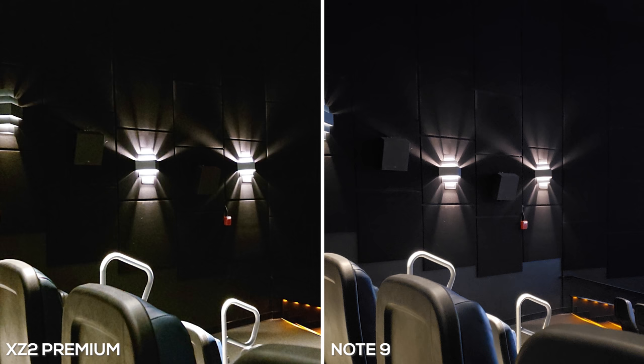The last low light photos are in a movie theater. I just wanted to shoot some lights to see which one did a better job. Just like the other two photos, the XZ2 Premium bumps up the ISO to compensate, giving you more of a warm tone. The Note 9 is slightly over-sharpened but produces a cleaner, more visually appealing picture.